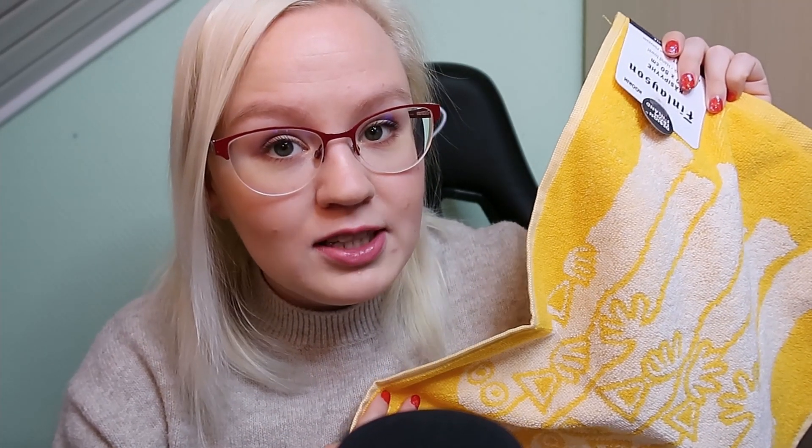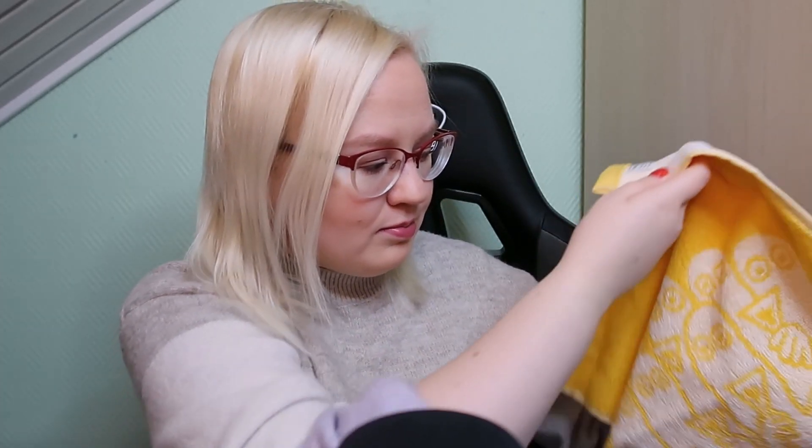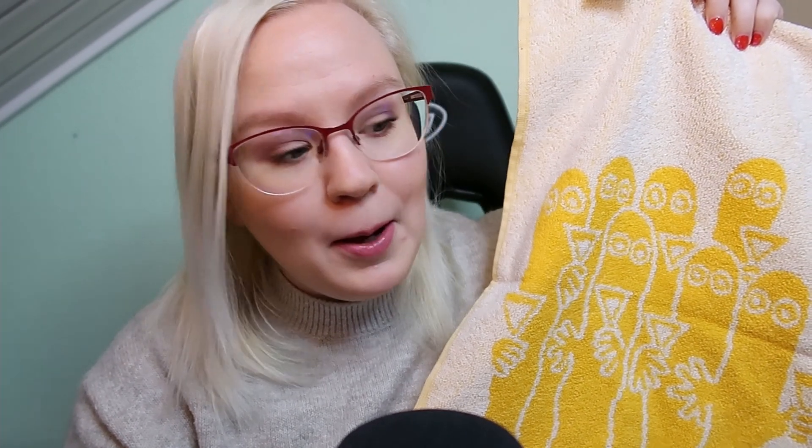Another thing I got was a set of seven different face towels, because I really want to be able to change the towel every day. I just think it's good for the skin to always have a clean towel, and it feels very luxurious — like being in a hotel where you can always trust that you have a clean towel.